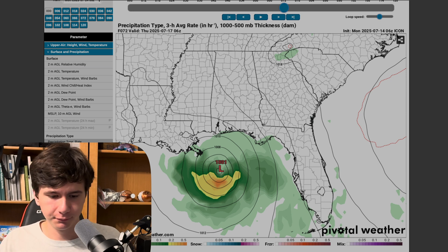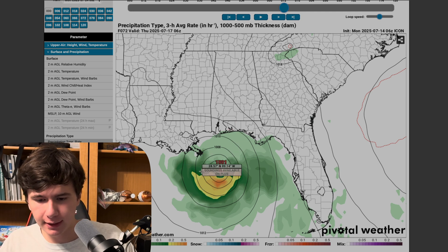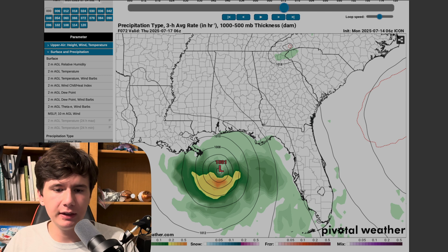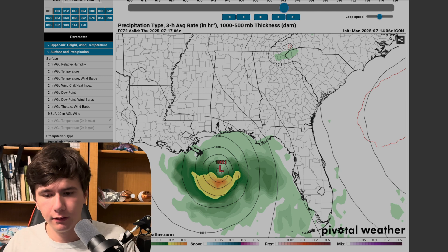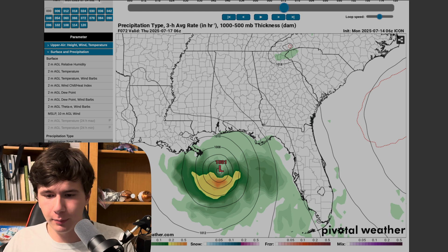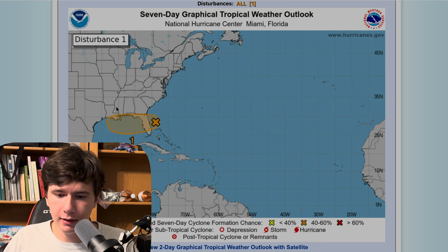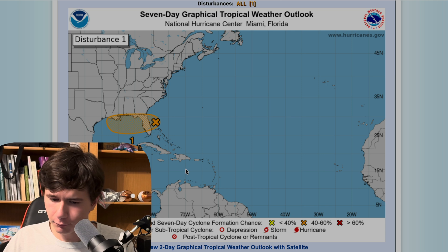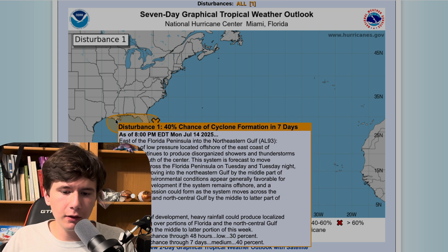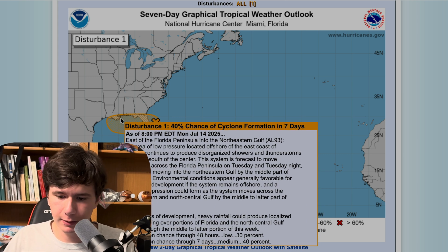Here's the thing — for a while I was saying that's not going to happen, that's just a hallucination. The GFS hallucinated all the way back in April that there was going to be a massive Category 4 hurricane, and it didn't happen. But now that the National Hurricane Center has actually upgraded this to a 40% formation chance, there is a good chance that something could get spinning up.